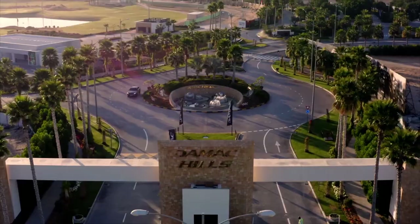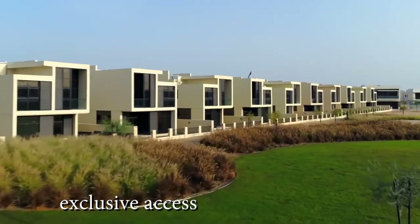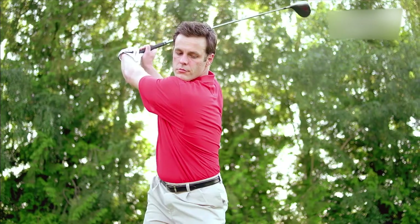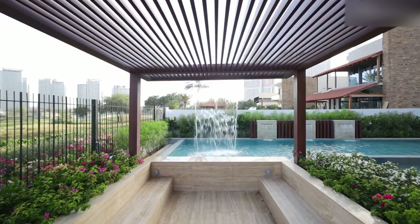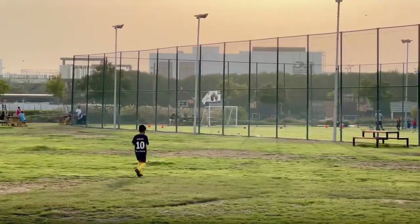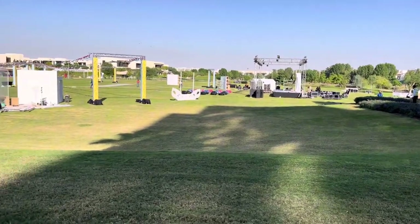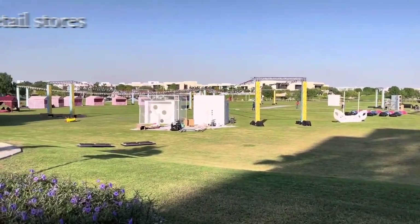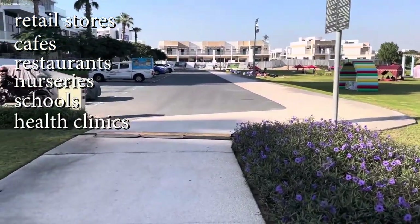At Damac Hills One, residents enjoy exclusive access to a wide range of upscale amenities perfect for families and young professionals. The community features multiple swimming pools, kids' play areas, walking trails, and outdoor sports facilities spread across the development. There are plans for retail stores, cafes, restaurants, nurseries, schools, and health clinics in the community.